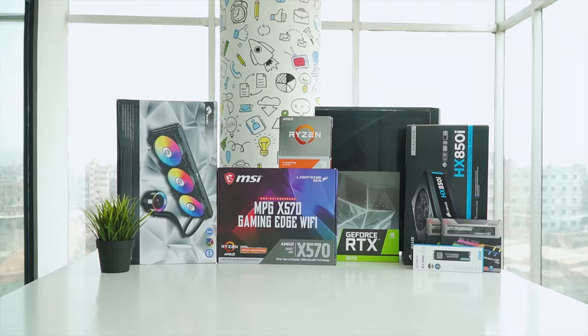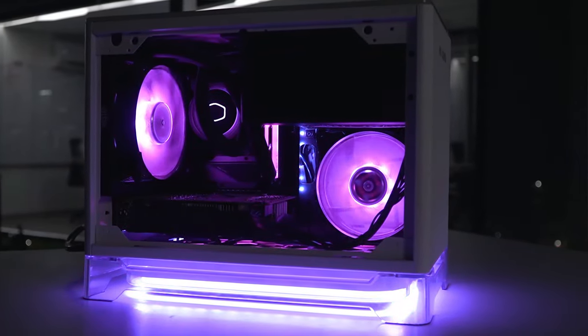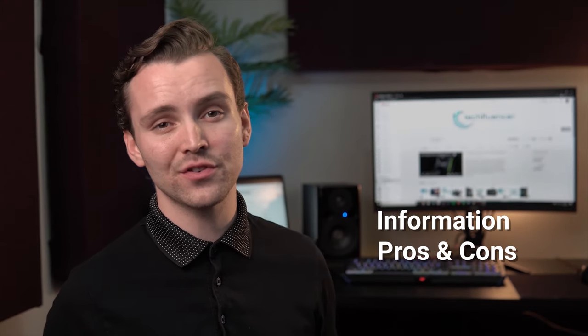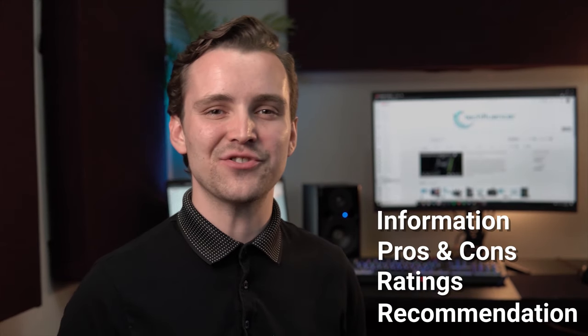Techfluencer delivers a complete buying guide for tech enthusiasts. Here we try our best to make you pick the best PC components, laptops, and other tech gadgets with brief technical information, pros and cons, ratings, and recommendations.